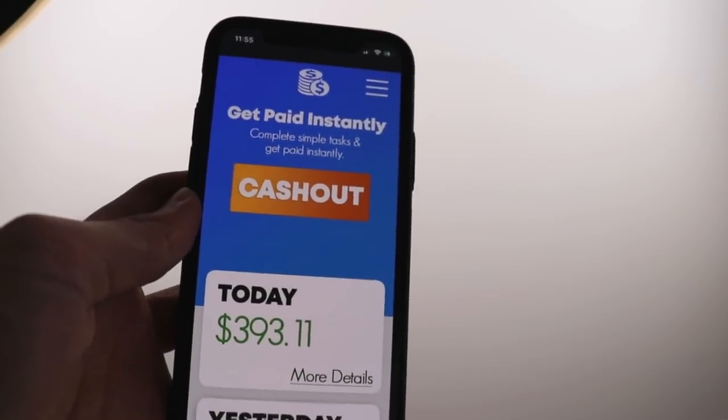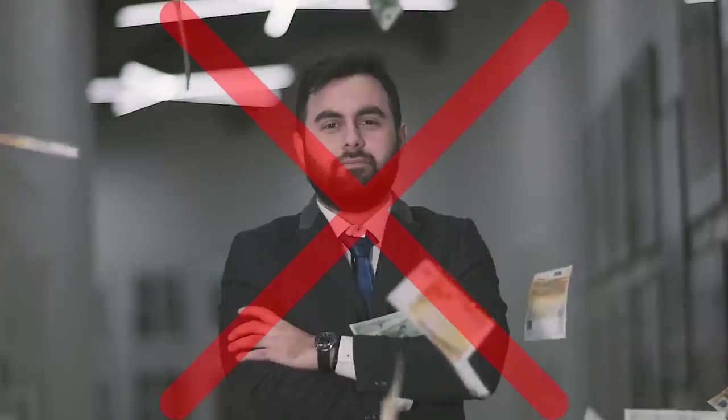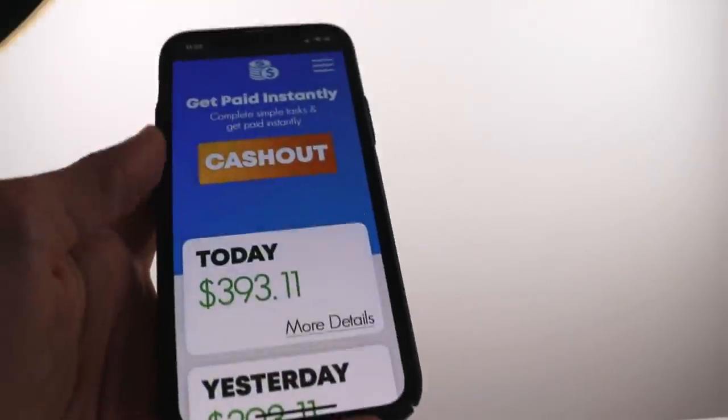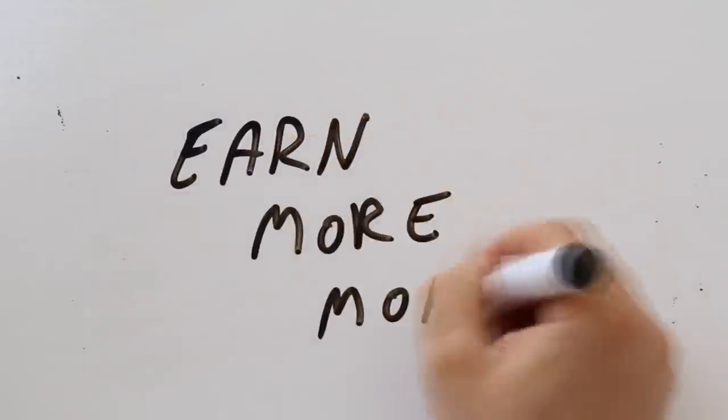Grab your phone, connect to the internet, and let's jump into my phone so I can explain exactly how these two apps actually work. None of these apps will make you rich and you can't make any significant amount of money using just one, so I want to share multiple apps. If you combine multiple apps, you'll be able to maximize your results and earn a decent amount of money online.